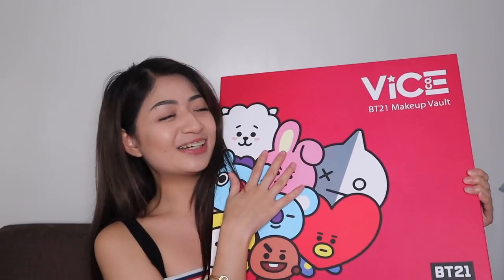I'm so excited! So this is what the makeup vault looks like. As you guys know, I'm an ARMY — if you're a BTS fan, most probably you're a BT21 fan as well. I've collected BT21 merch: I have my Cooky phone keychain, plushies, and other keychains. Now I have more to add to my collection, thanks to VICE Cosmetics.